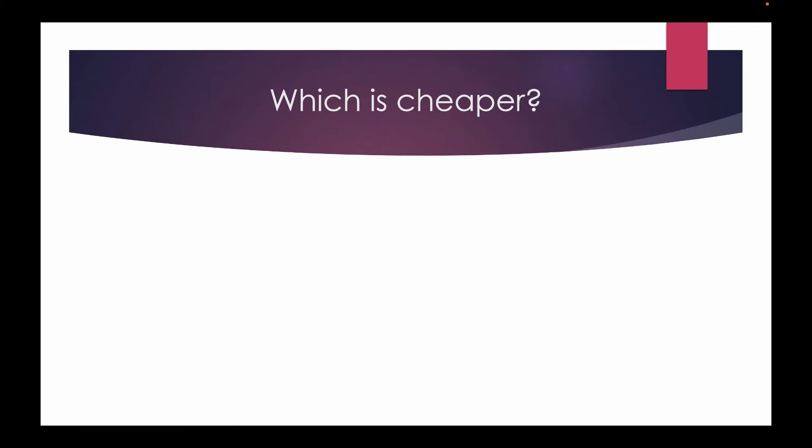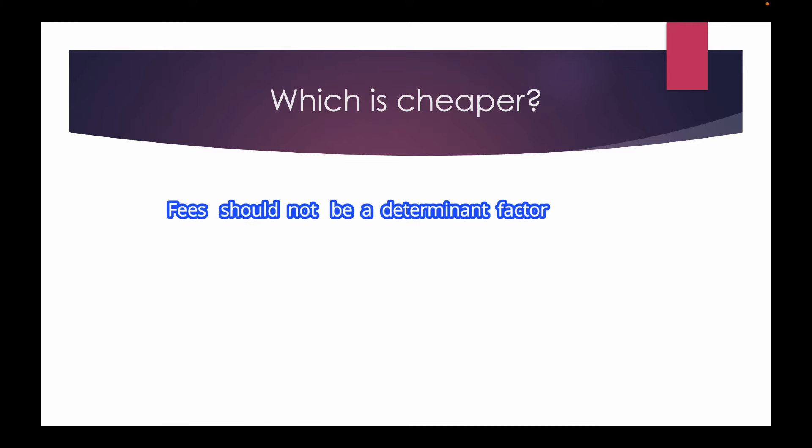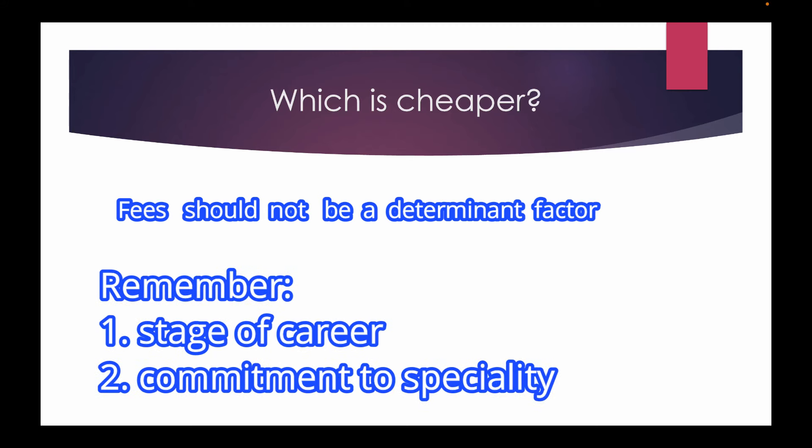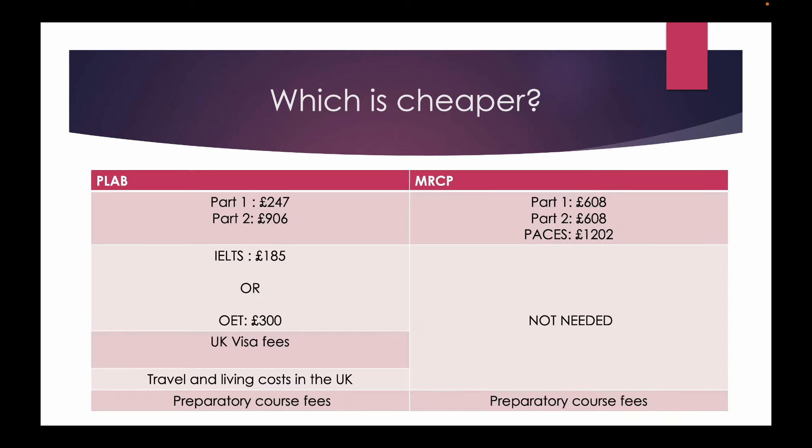None of these exams come cheap, so let's look at a comparative cost analysis. I have seen in social media groups that candidates feel they should do MRCP instead of PLAB to save money — please understand that money or fees should never be the deciding criteria because both are quite expensive. For PLAB you additionally pay for IELTS or OET fees, UK visa fees, and travelling and living costs. But MRCP is not cheap either — if you are unable to pass on the first attempt, recurring attempts will cost additional money. Please read the offer documents carefully before investing.